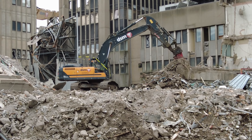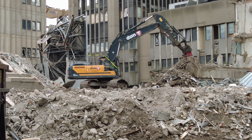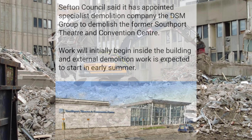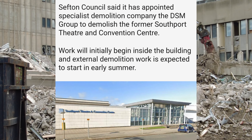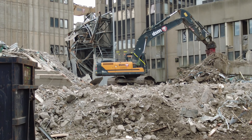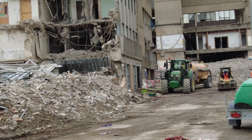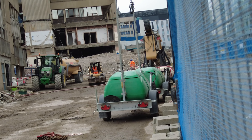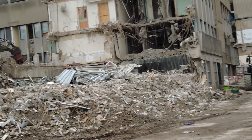DSM will also be doing another project soon — another demolition. The old Southport Theatre will be getting knocked down by DSM Group, the demolition team who will be knocking down that theatre early summer time. I'm hoping to cover that as well. Just a quick look up towards the main hospital section — we'll let those carry on and see what else we can see.